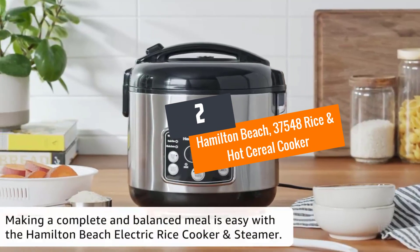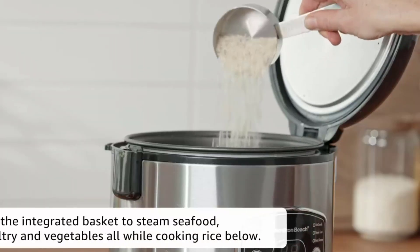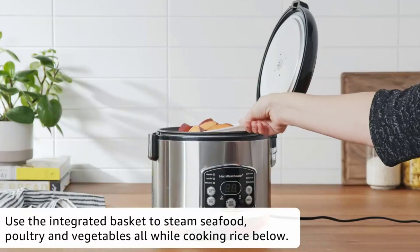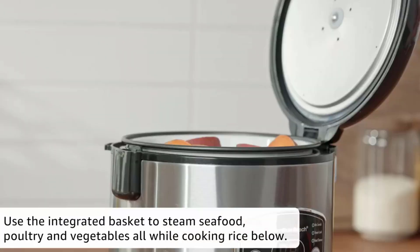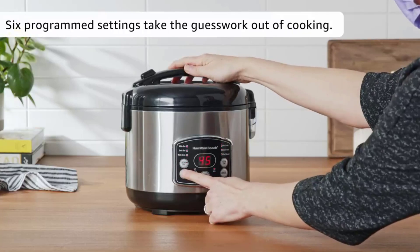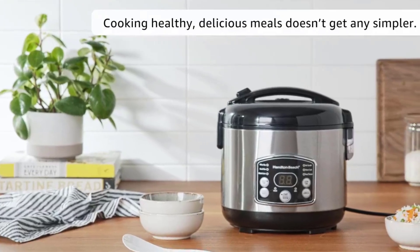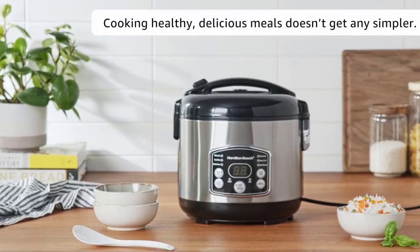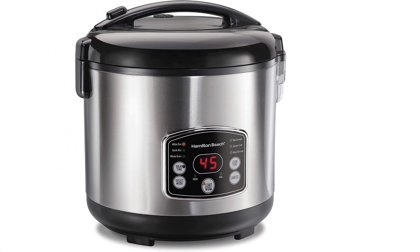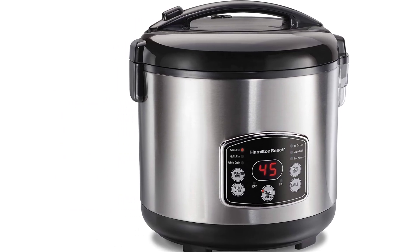Number two: Hamilton Beach 37548 Rice and Hot Cereal Cooker. Hamilton Beach is one of the top companies producing high-quality products, with many positive customer reviews. This versatile rice cooker features six different settings: white rice, quick rice, whole grain, heat simmer, steam cook, and hot cereals — allowing you to make many different meals easily.